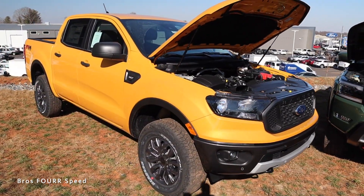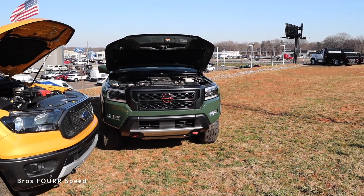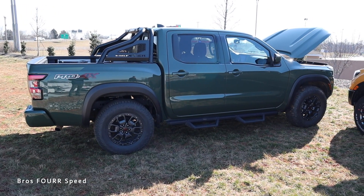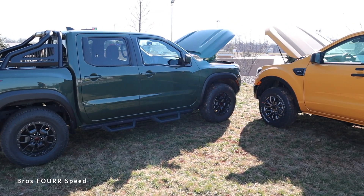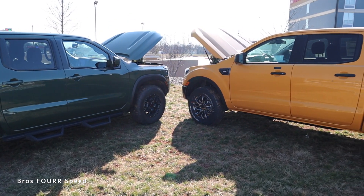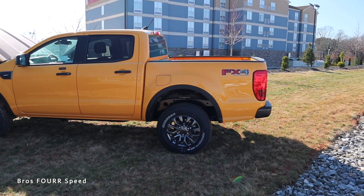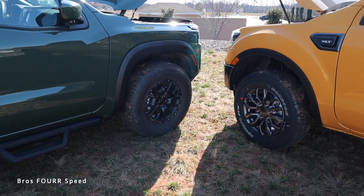Curb weight: the Ford is around 4,400 pounds while the Nissan is a little heavier, closer to 4,700 pounds. Towing and payload capacity is pretty similar on both trucks depending on the suspension setup and trim level. Both trucks range from around 3,000 to 7,000 pounds for towing, and payload capacity is around 1,500 pounds for each.